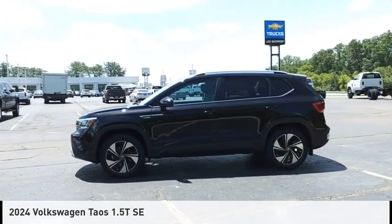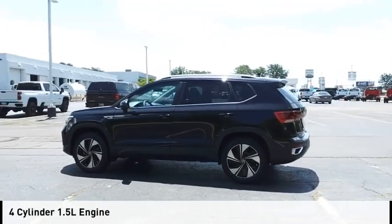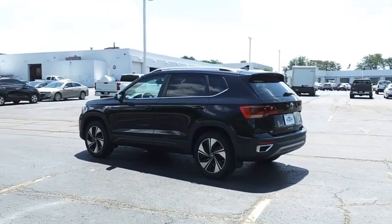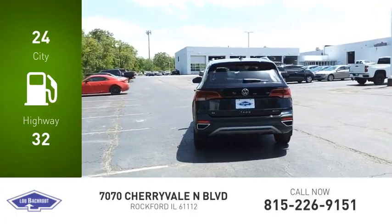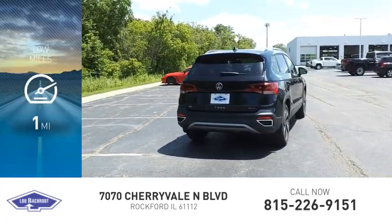This vehicle is powered by an all-wheel drive, four-cylinder, 1.5-liter engine. Great fuel efficiency saves you money by requiring fewer trips to the gas station. This vehicle has less than 100 miles.